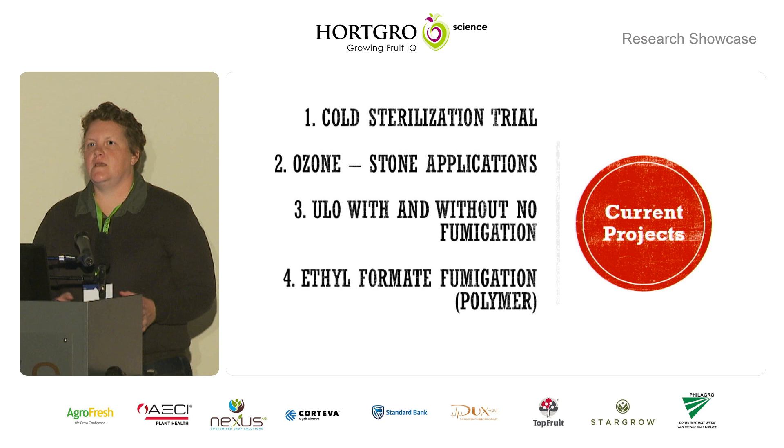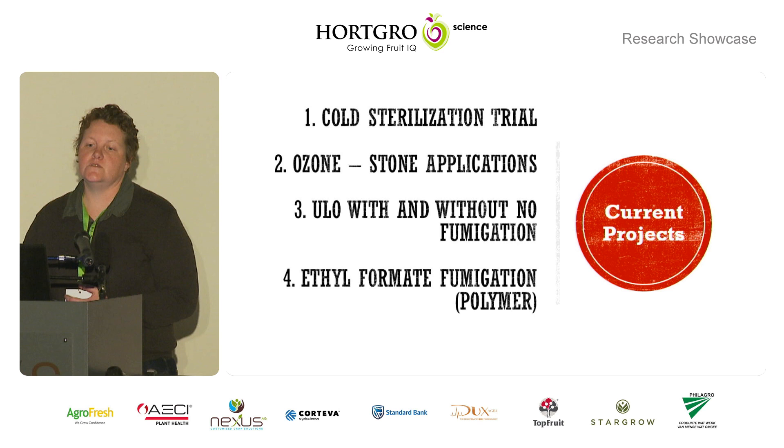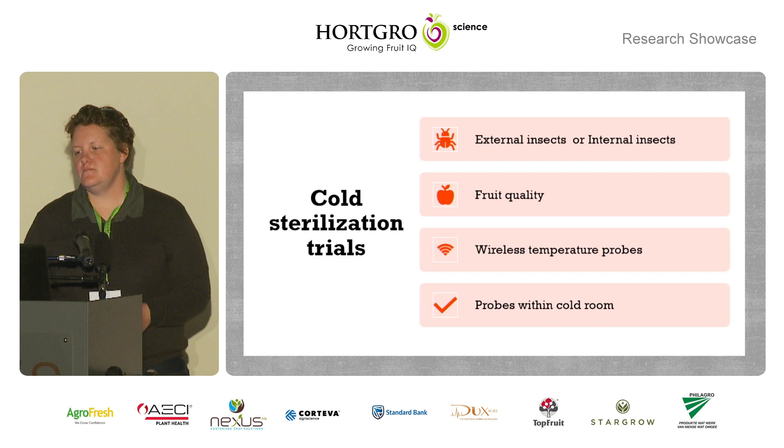The projects at Phyla can be grouped into two sections at the moment. We have temperature trials which consist of cold sterilisation trials, and then we have a lot of fumigation trials. One of them is ozone fumigation — initially it was mostly on pome fruit but there are also stone fruit applications. We'll be looking at ultra-low fumigation with and without nitric oxide, as well as this new development where we are trying to create a polymer — packaging where we can incorporate ethyl formate into it so that over time you can release the ethyl formate and potentially control the target insect or pest pathogen.